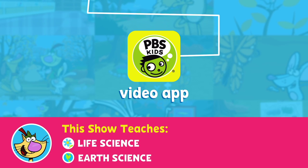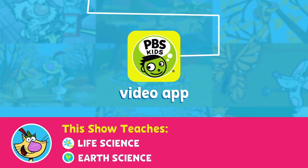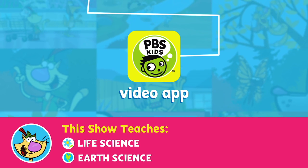Watch Nature Cat weekdays on your PBS Kids station, or anytime on the PBS Kids video app!